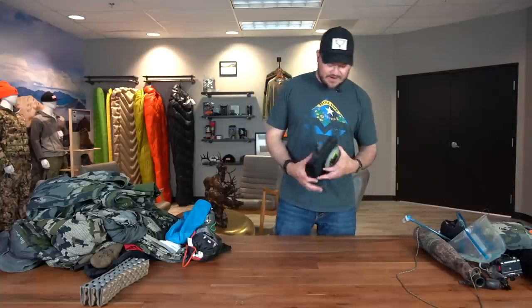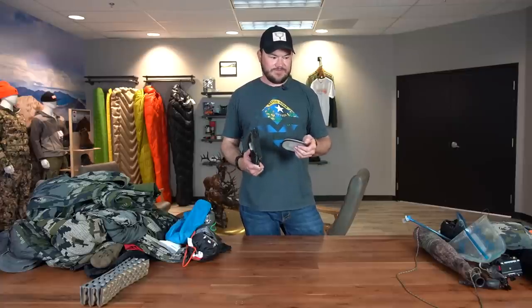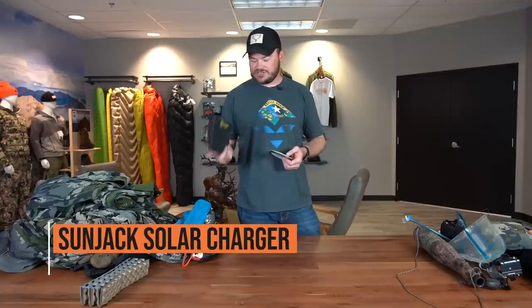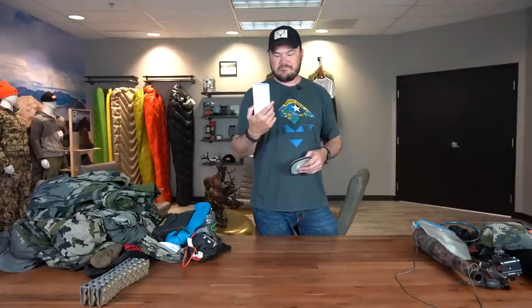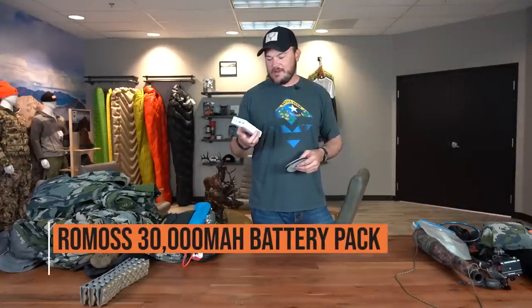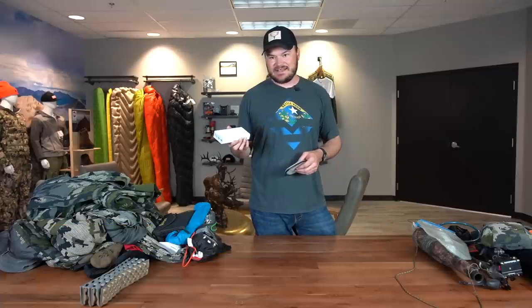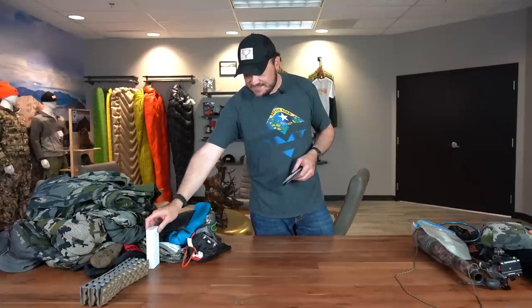Some more miscellaneous gear. I shoot photos, so I have a lot of electronics for shooting photos, shooting video, GPSs, phones, whatever. I always like to have this solar charger with me along with this massive brick of a battery. I can get two camera batteries charged out of it and charge my phone five or six times. So that's always nice to have.